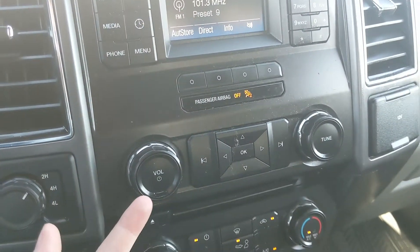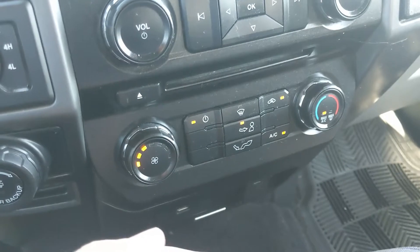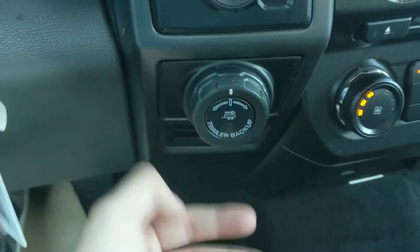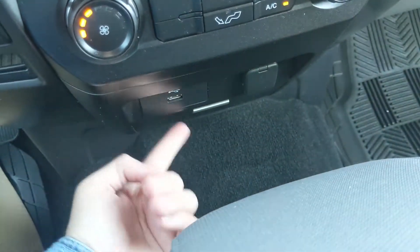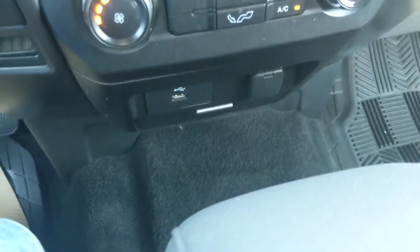Moving down, you have your media controls and then your climate controls — very simple and easy to use. To the left of that you have your 4x4 controls with a pro trailer backup controller underneath and a little cubby. On the right you have a 12-volt power outlet.